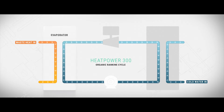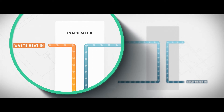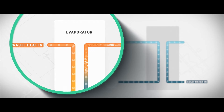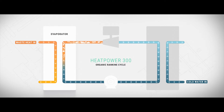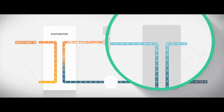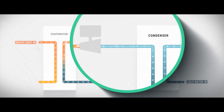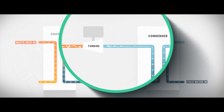Fed into the evaporator, the cool liquid working media is heated by the waste heat, boils, and becomes a gas. It expands and creates a high-pressure flow. This flow of gas is then condensed by the cold water, creating a low-pressure flow. The pressure difference propels the turbine that drives the generator to produce electrical power.